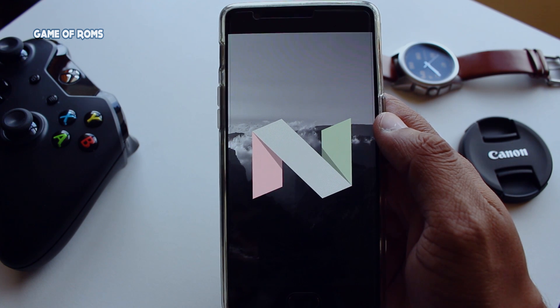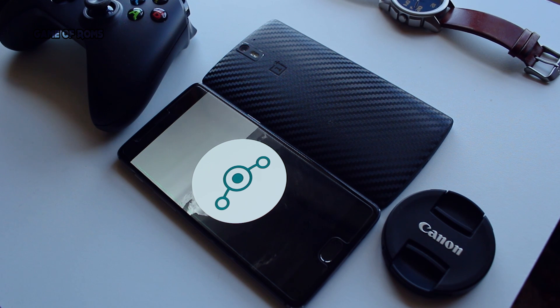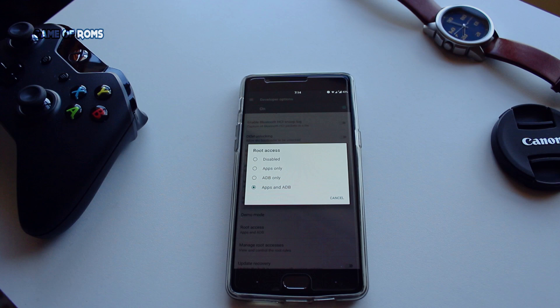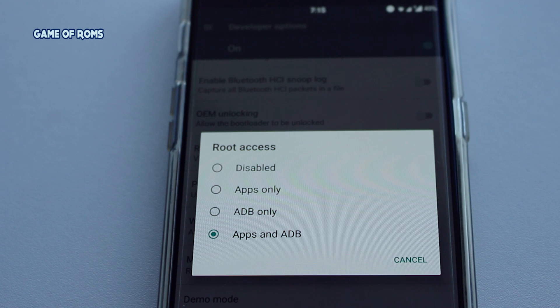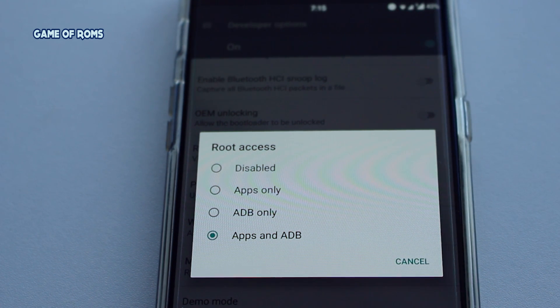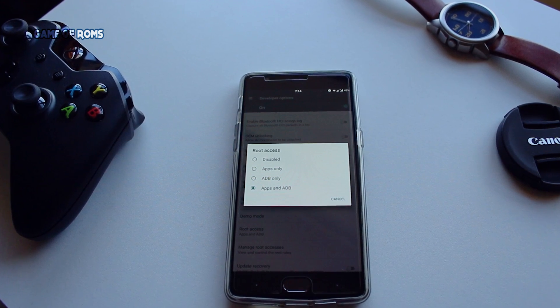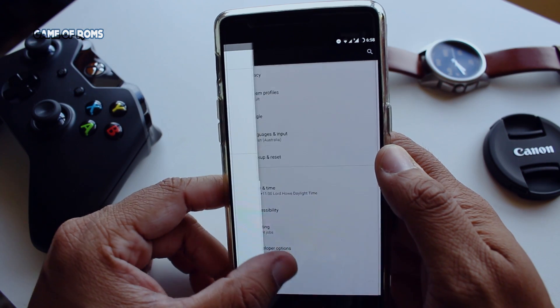This ROM is based on Android 7.1.1 Nougat. For those who don't know, it used to be known as CyanogenMod, which was the most installed ROM all around the world. Is this ROM rooted? It is rooted, but only half — only ADB can access root. You'll have to flash SuperSU alongside the ROM if you want full root access, and it's not that hard — if you can flash a ROM, you can definitely flash SuperSU.